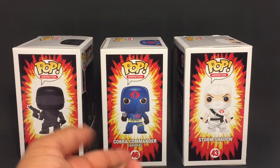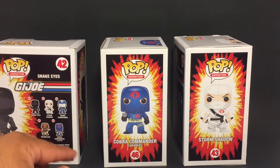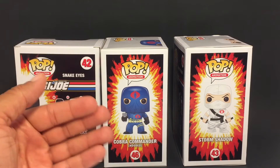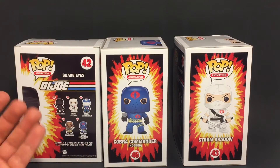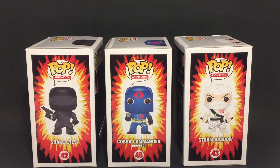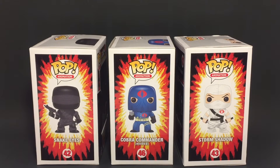So here we have our Funko Pops: Snake Eyes, Cobra Commander with the hood, and Storm Shadow. As far as I know right now, there are only five of them out. I showed you the other two — Cobra Commander with the helmet, and Roadblock — and then they just released these three as an early release. You can pick them up on bait — the website is baitme.com. I will leave the link in the description so you can click on that and go there and pick these up.